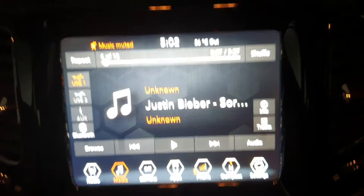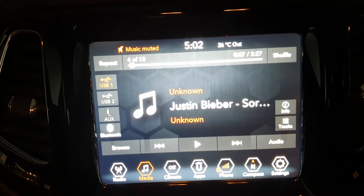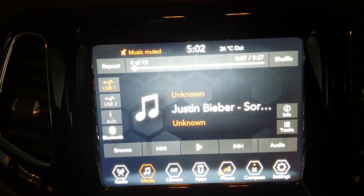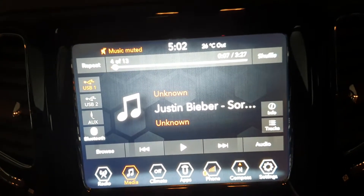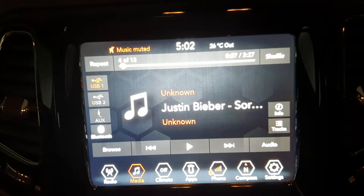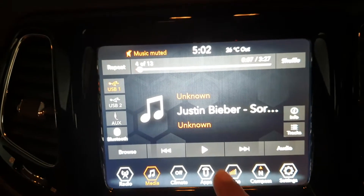Hello friends, this is Anurag here. Today we are going to review the sound quality of the Jeep Compass Limited Plus Uconnect system. This is the new system. Although the screen size is a bit bigger — this is an 8.4-inch screen. Let's check out the audio quality.